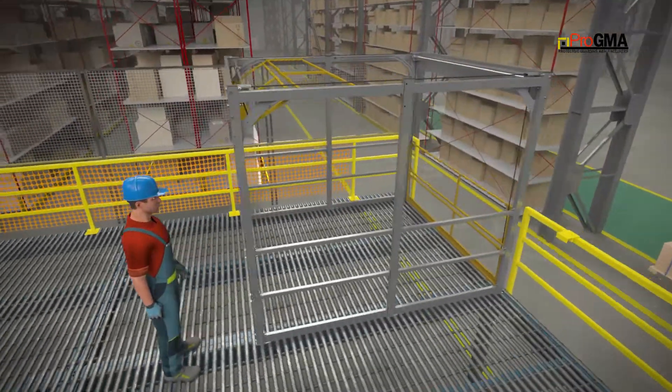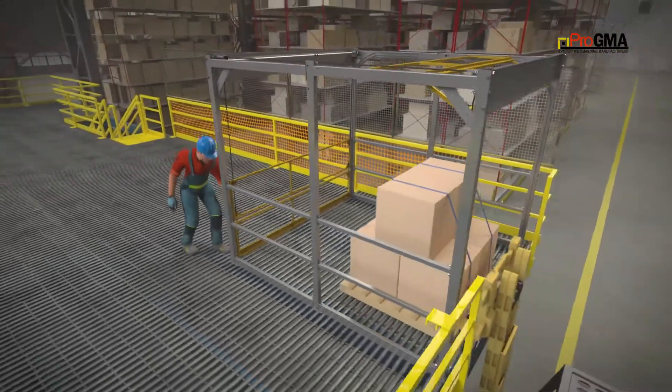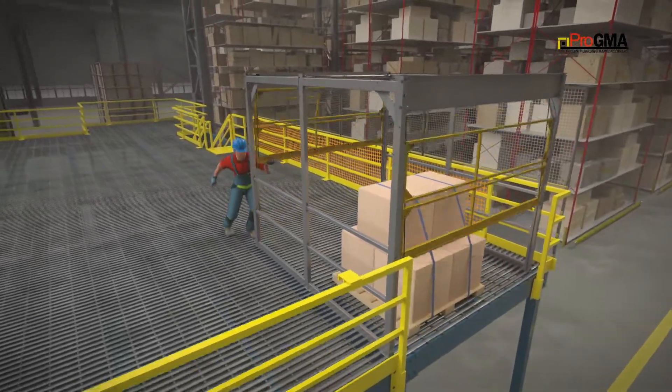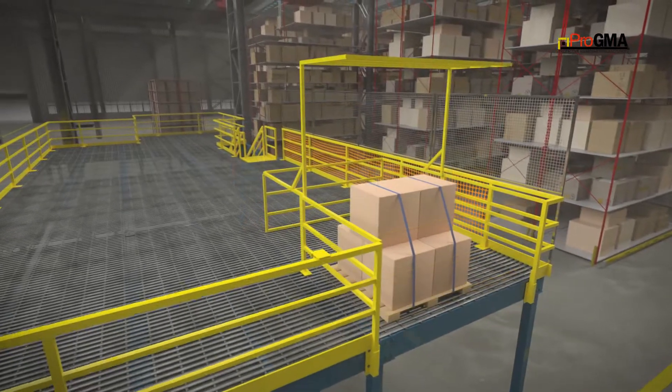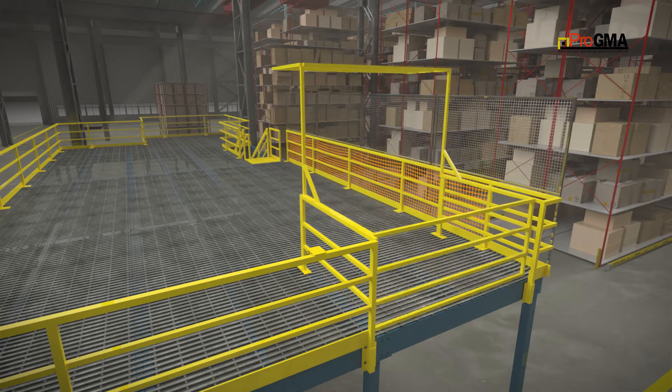Dual gate systems such as a rolling gate ensure that the operator is separated from the ledge as well as the load during loading and unloading. A dual gate such as a pivoting gate ensures that the operator is never exposed to the ledge and does not require the operator to walk near an open ledge to operate the gate.